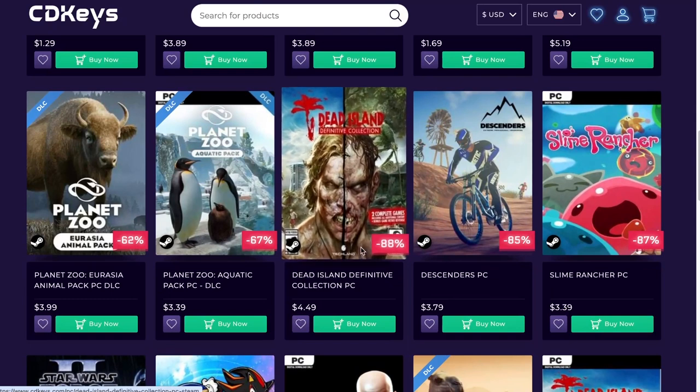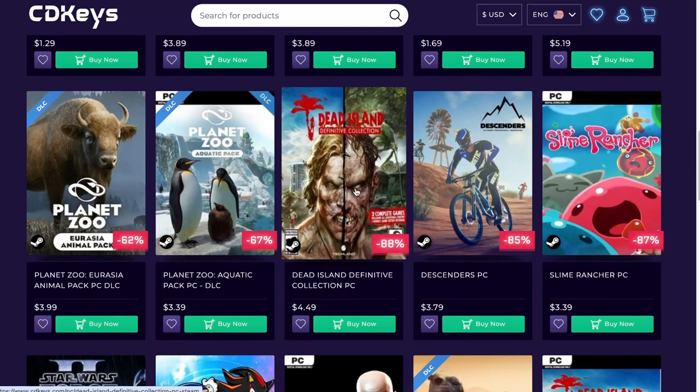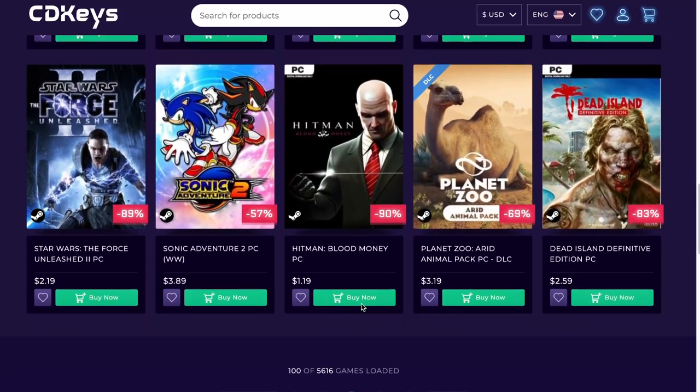Dead Island — really fun. I believe it used to be a co-op online game. I don't know how well it would be working, but this is the Definitive Collection at $4.49, not too bad either.